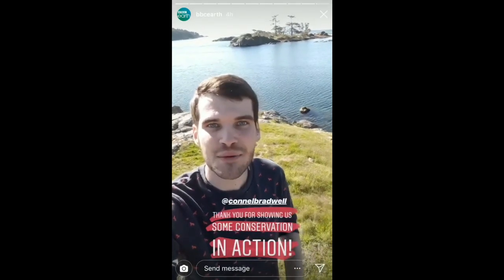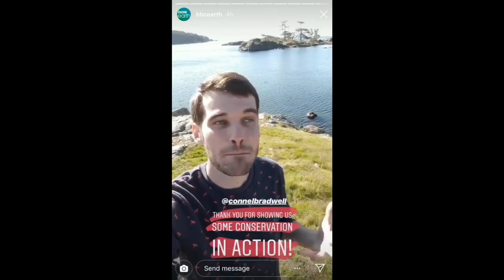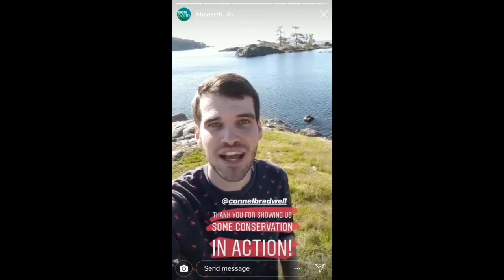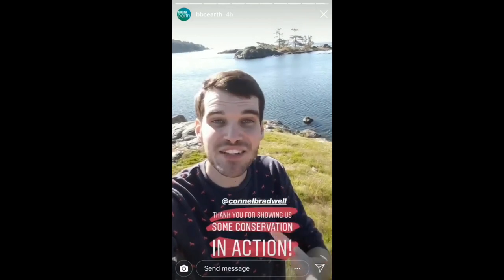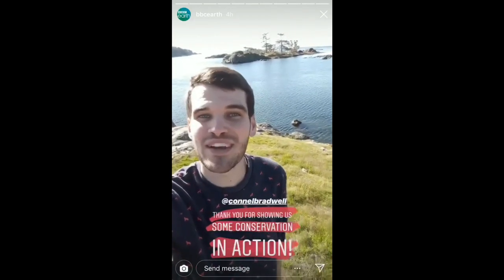I want to say a huge thank you to BBC Earth and to Rocky Point Bird Observatory for having me today. It has been amazing to see conservation in action and the wildlife has been truly incredible. Thanks to you for sharing it with me — I really hope you enjoyed it and I hope to see you again soon. Thank you.